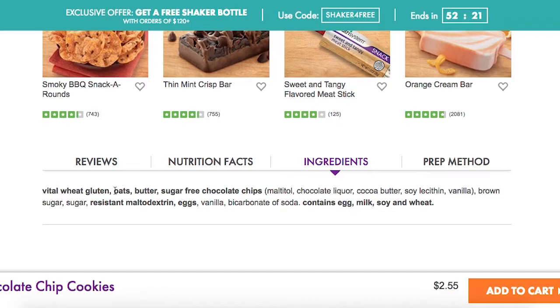Next is butter, which contains trans fat, saturated fat, and cholesterol — which are contributors to diabetes. Then we have sugar-free chocolate chips, which contain sugar alcohols, cocoa butter, soy lecithin, and vanilla. Sugar alcohols in excess can cause maldigestion, meaning you won't absorb nutrition from other foods properly, and can cause diarrhea, bloating, and upset stomach. If you already have IBS, constipation, or diarrhea, you'd want to avoid this.